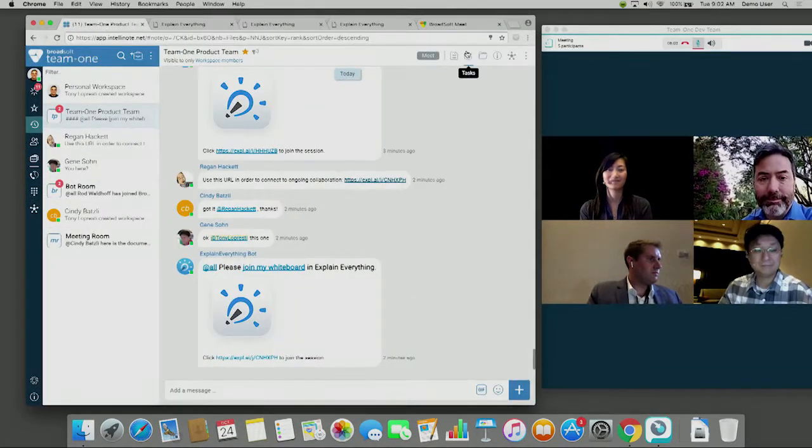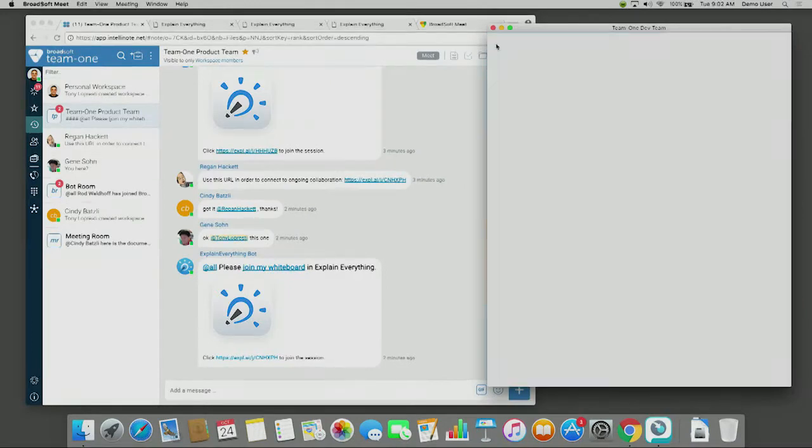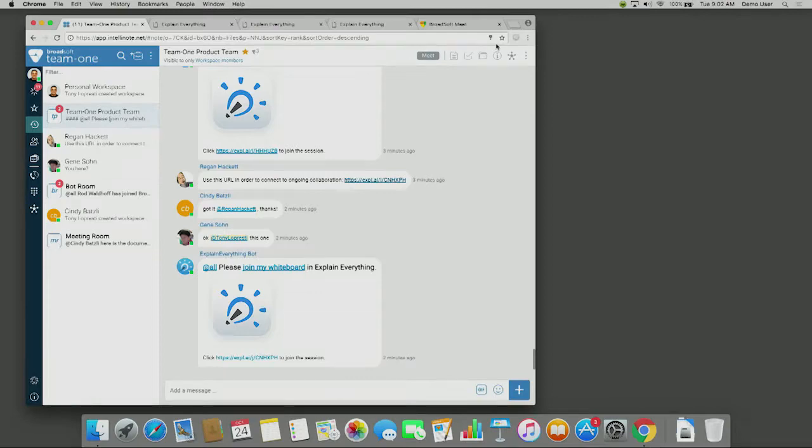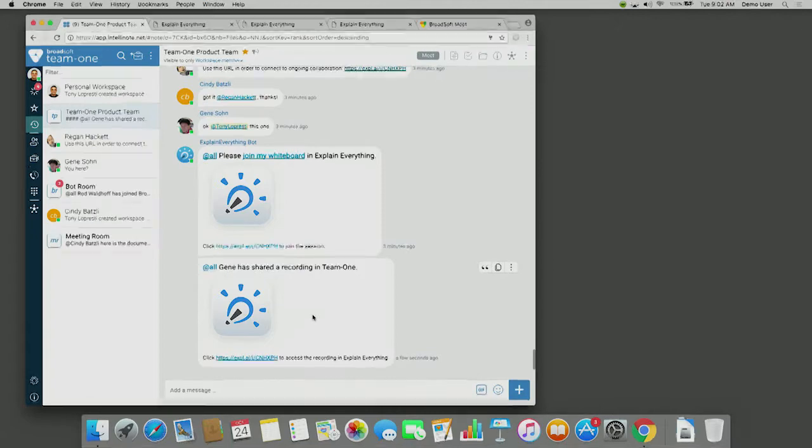Tony lets the team get back to work and says goodbye. As always, he's captured everything from the meeting in a workspace — the team files, the notes, the tasks. The Team1 bot has responded back with a recording from the whiteboarding session. With the new BroadSoft Meet component, updated UX, and powerful integration capabilities, Team1 has been enhanced to power team productivity before, during, and after meetings. Combining real-time communication with Team1 workspaces makes today's workforce more effective regardless of where they are, when they're working, what devices they're using, or what companies they're a part of.